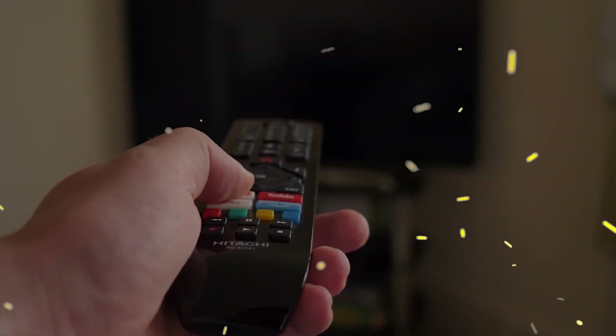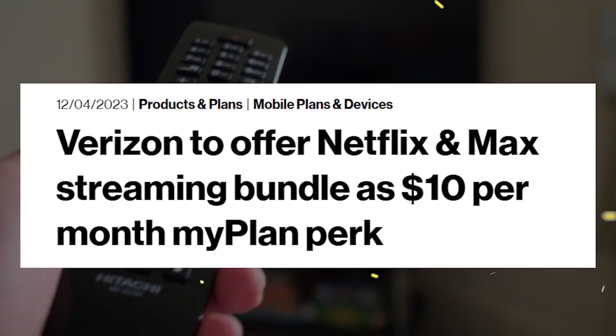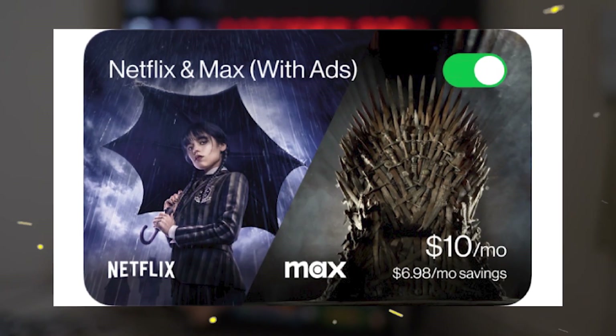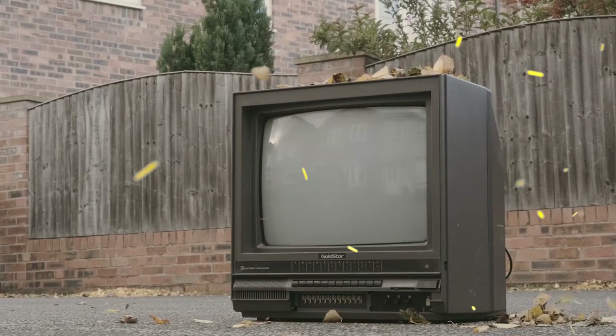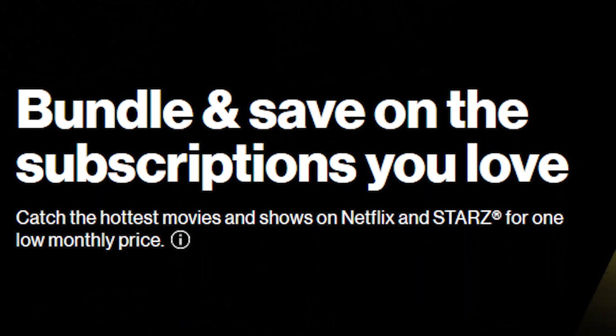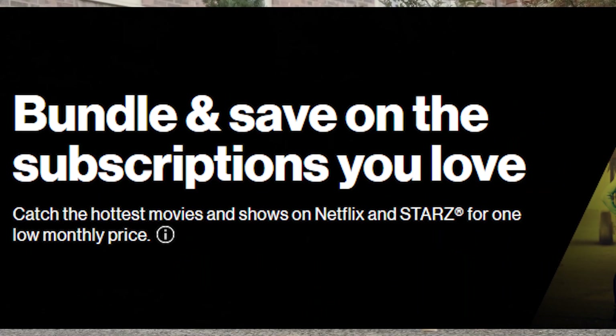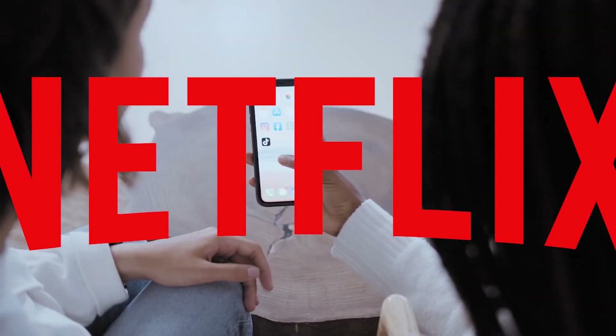Verizon offers different types of streaming bundles, like the Disney Plus package. They also announced in December 2023 the new Netflix and Max bundle, which goes to $10 per month for an ad-based plan. But after the launch of Verizon Plus Play — the platform to manage all your subscription services — they are now going to focus a lot on offering different types of streaming packages.